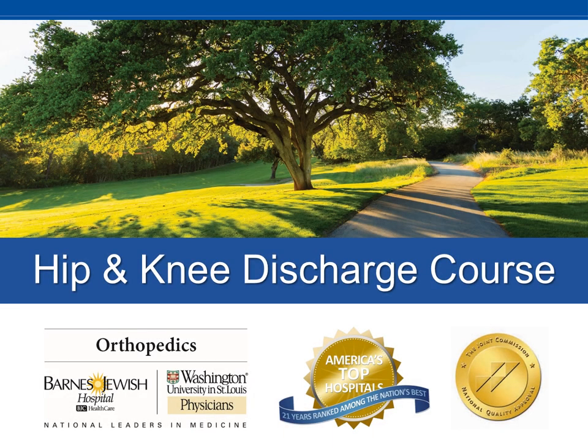Welcome to your discharge review course. We hope this short course is helpful to you as you prepare to continue your recovery at home. Remember, your nurse will also be doing discharge teaching today, so if you have more questions, you can get the answers before you leave the hospital.